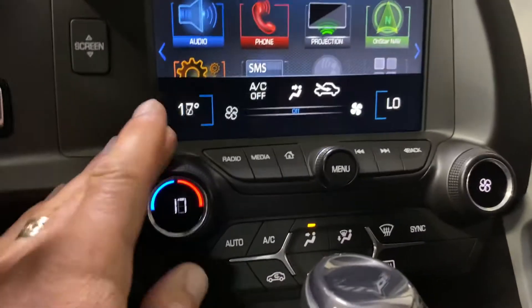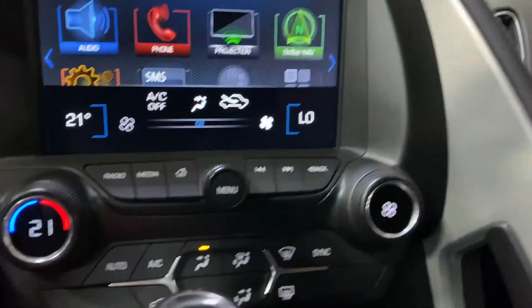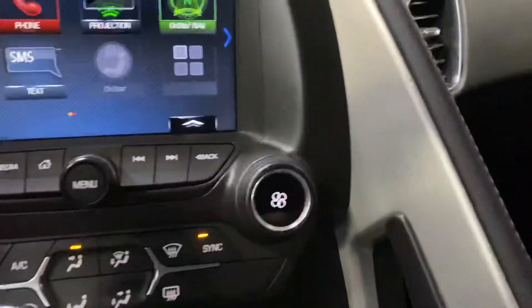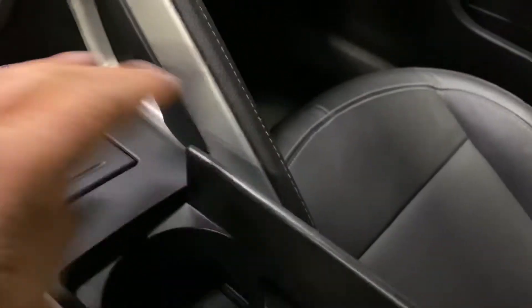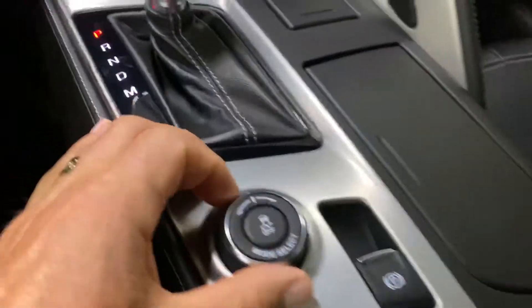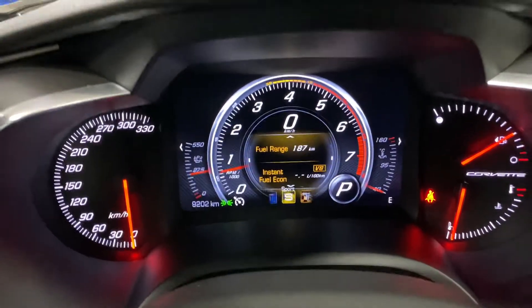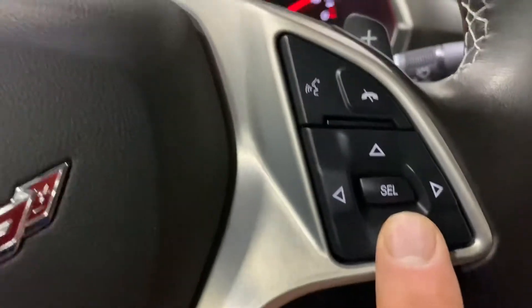We have dual zone automatic air conditioning — we can set this side to 21, and over on the passenger side we can adjust it up to 21 or 22, then sync them both to 21. There's a power outlet in here, cup holders, and underneath here a little storage compartment with a USB, line in, and power. This is your drive mode control — up here you can switch between tour, sport, track, and more. The steering wheel buttons will operate this as well.